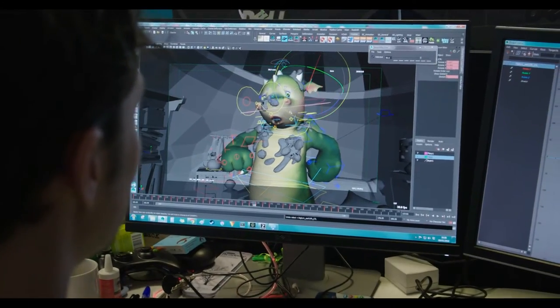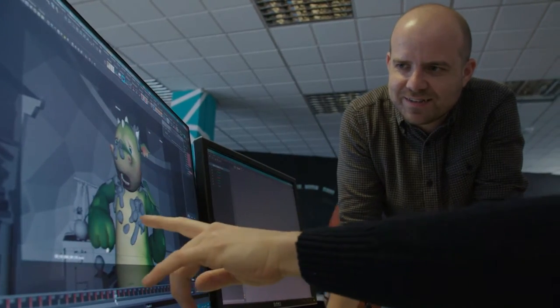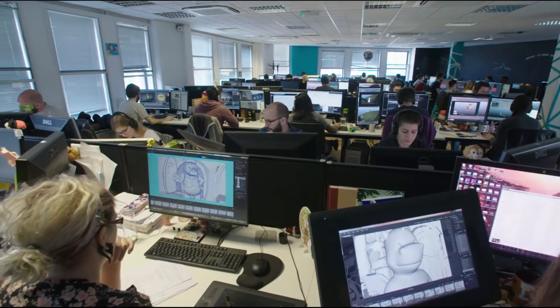We use Autodesk products as a core part of our pipeline, and we use Maya as our main animation tool. We've got 150 animators here, so what really works for us is the flexibility of the Autodesk licensing, so we can scale up and down on a per project basis, which massively helps us.